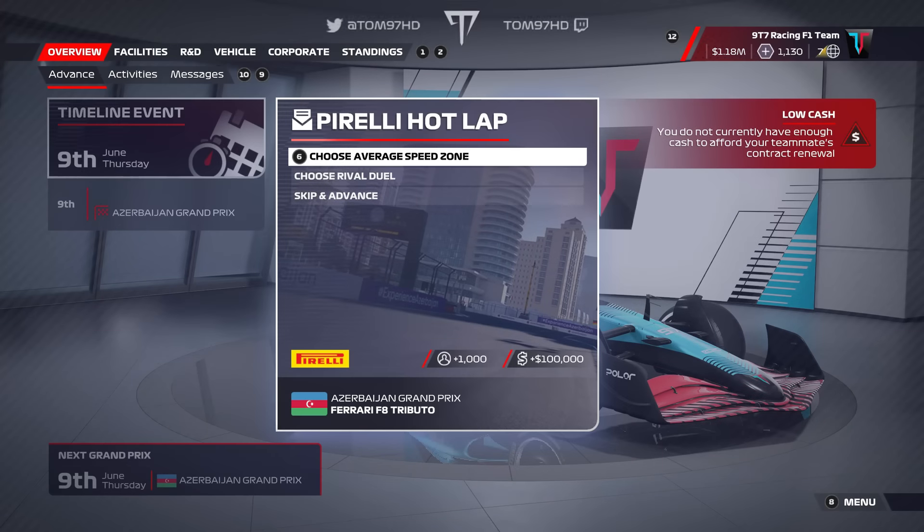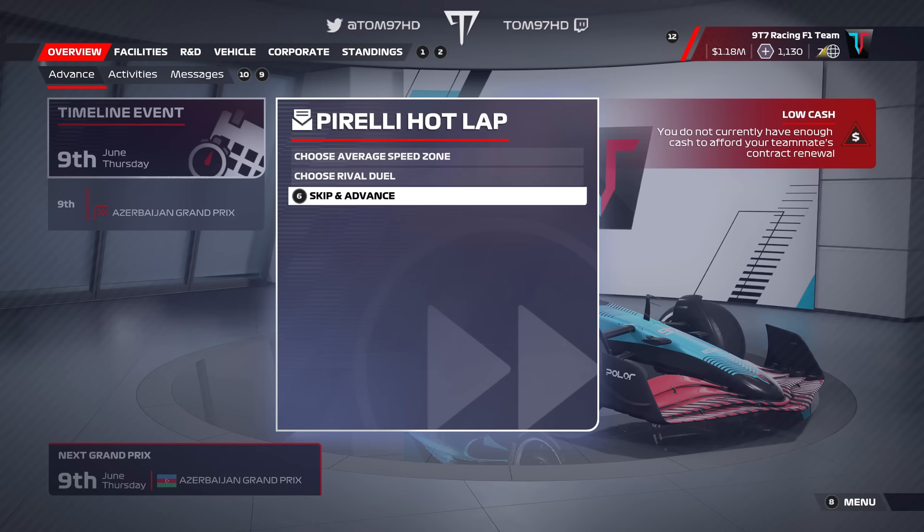Here we are for another F1 My Team episode. Today we're here for Baku, a track that should be quite a big challenge and hopefully an opportunity to try and turn things around for us, as we've had a bit of a rough run as of late.